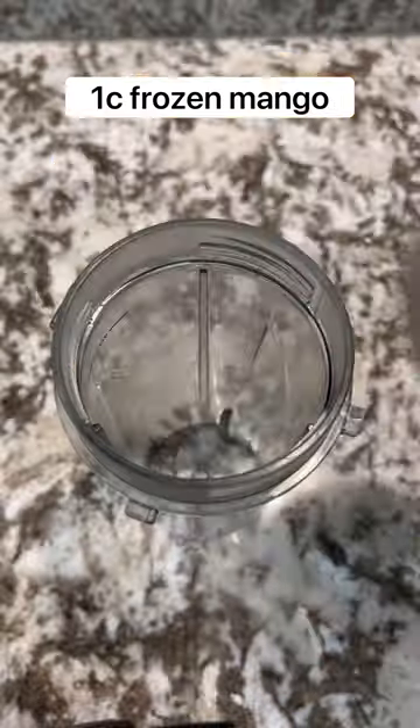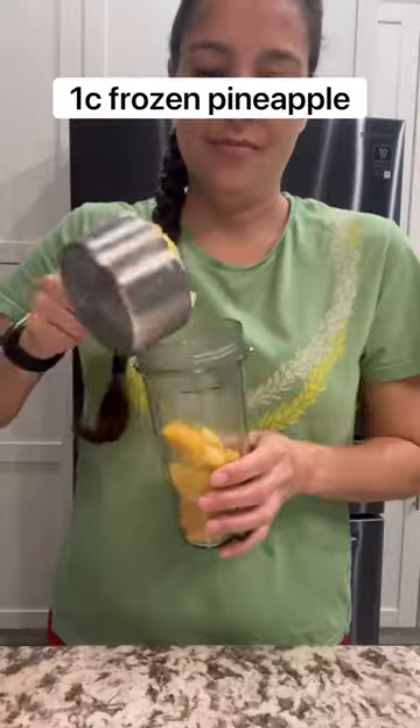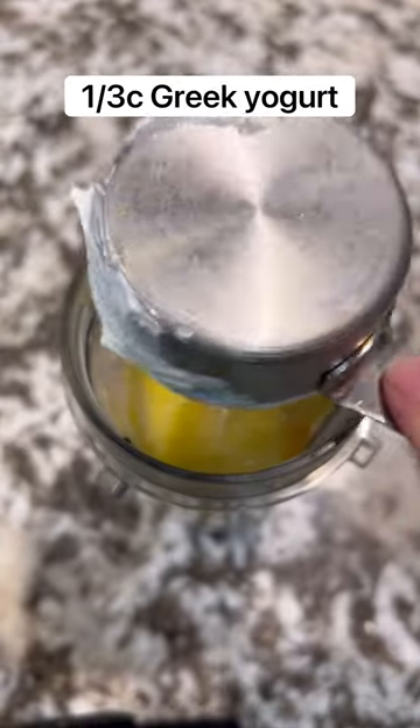Welcome to WIC Culture Wednesday, where I teach you how to make local recipes using your WIC benefits. Let's start your day off right with a smoothie. With your WIC benefits, you can get fresh or frozen fruits, and that's perfect for this smoothie.